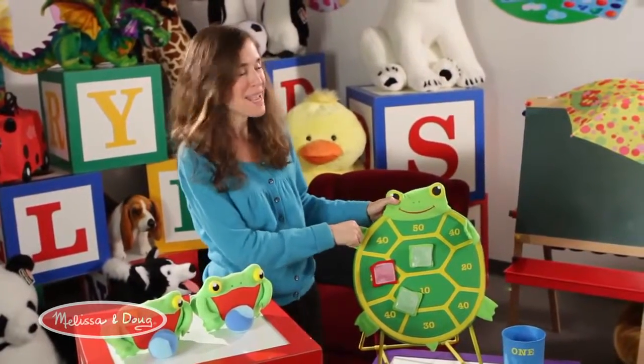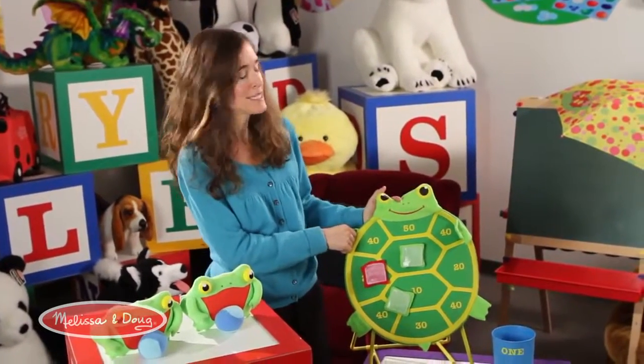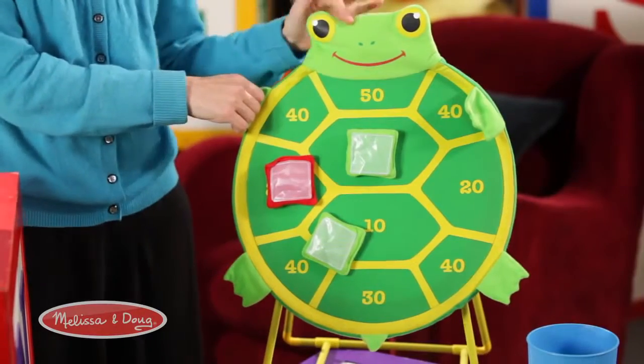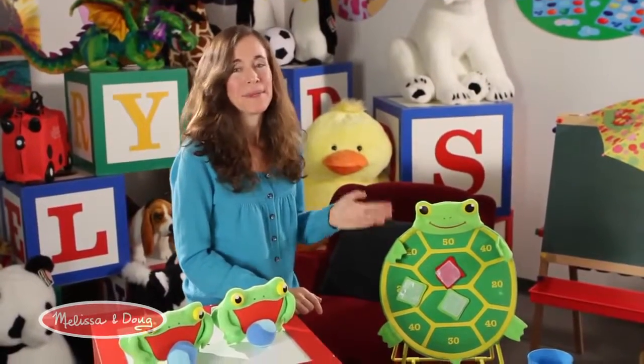We have a whole host of games in our Sunny Patch outdoor game line, but one of my favorites is the Toodle Turtle Target Game. The play value of this Target Game is immense.